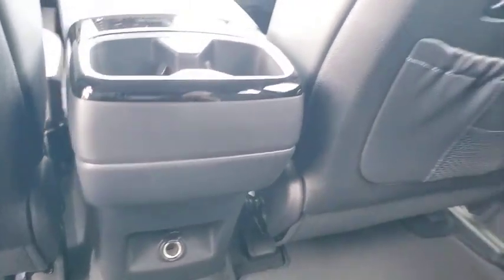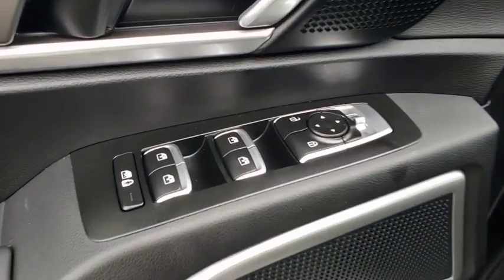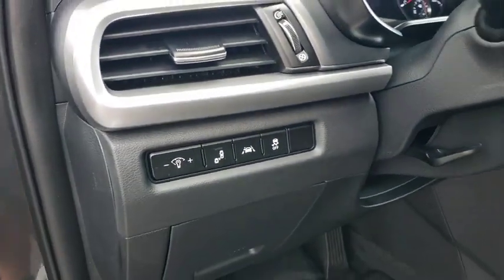Leather-wrapped steering wheel, adjustable steering wheel, power steering, aluminum wheels, four-wheel disc brakes, keyless start, cruise control, front-wheel drive, AM-FM stereo radio, and rear defrost.